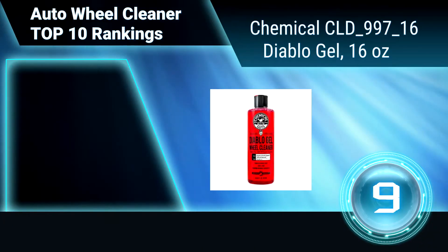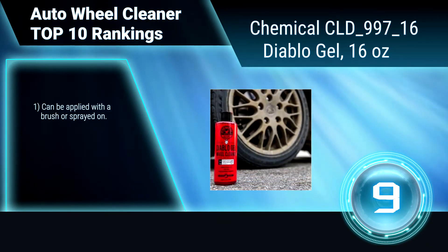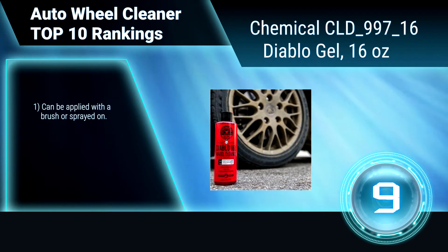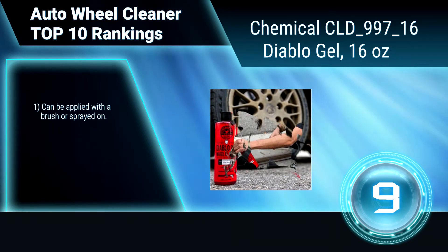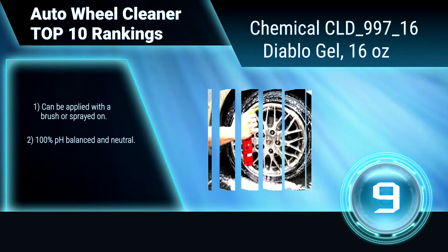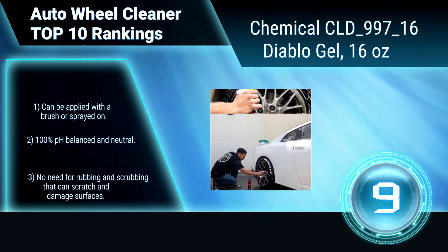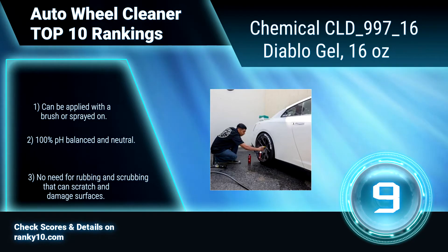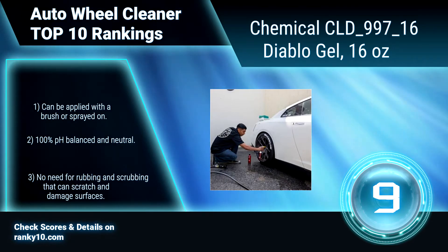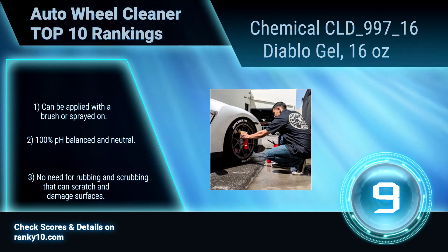Ranking Number 9: Chemical Guys CLD997-16 Diablo Gel, 16 oz. This wheel cleaner is safe enough to use on any painted and powder-coated wheels, chrome, carbon fiber, virtually all painted surfaces, and more. The Diablo Gel Suspension Technology is oxygen-rich infused. Apply with a brush or spray-on. 100% pH balanced. No need for rubbing and scrubbing.